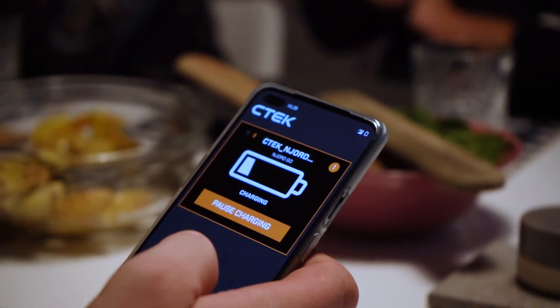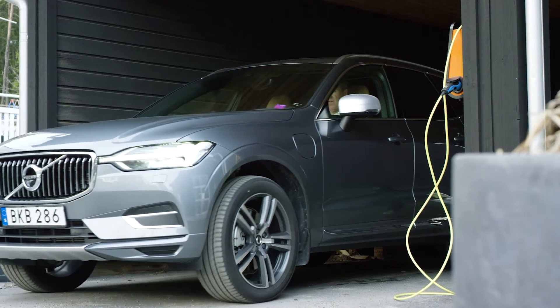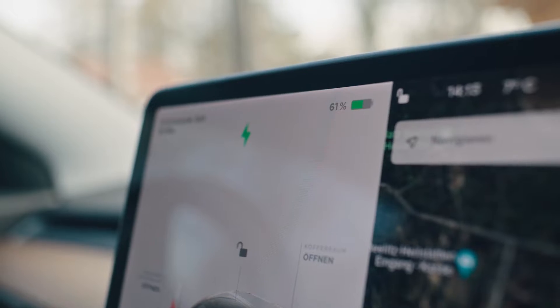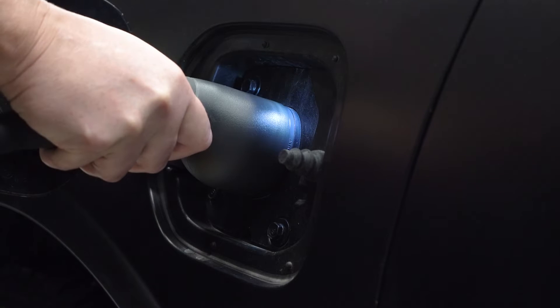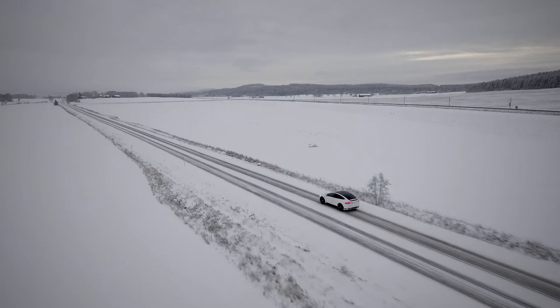Throughout this video, we will talk about charging speeds, which is measured in kilowatts. There are several things that affect the charging speed, such as temperature, state of charge, and what charging rate the vehicle can accept. But in general, the higher the kilowatt, the faster you can charge.